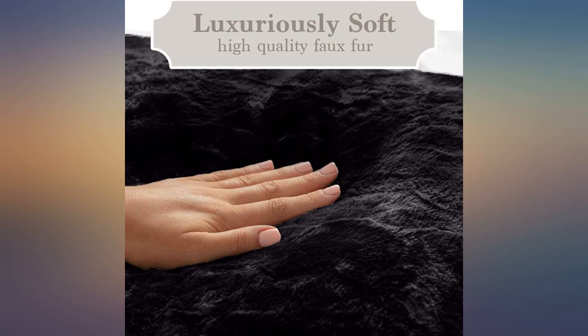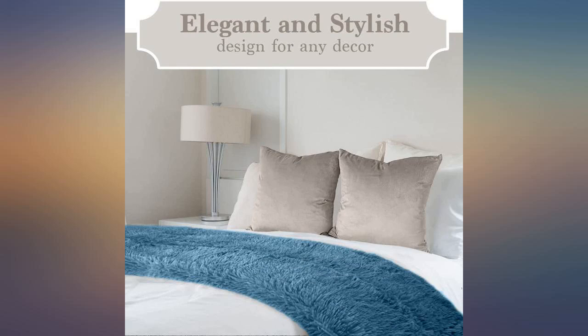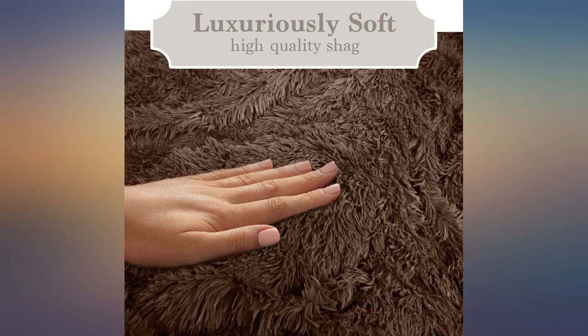This is the softest blanket I have ever owned. It's lightweight but very warm. I love the feel of it and it goes with my shag rug — I use it while sitting in my chair. It's beautiful as an accent color in my black and white dressing room.